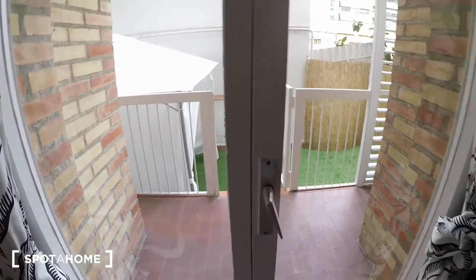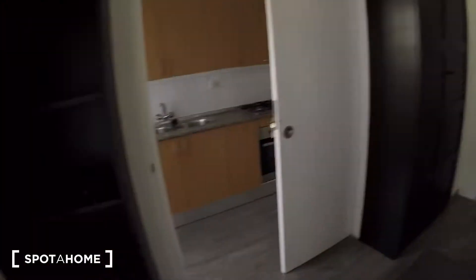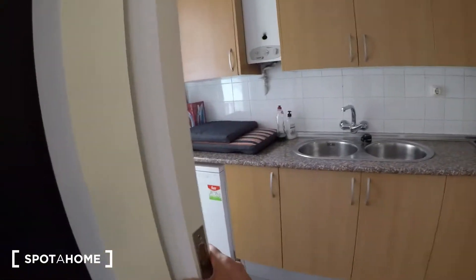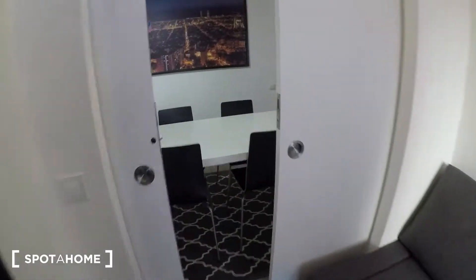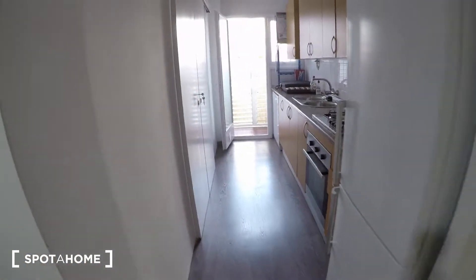And here you have the door to go to the terrace. We are going to the terrace from the kitchen — have a look here. There is another pocket door, and we are in the kitchen.